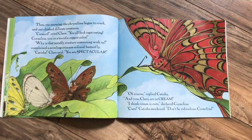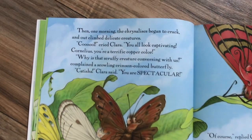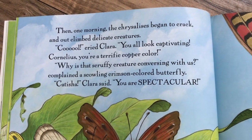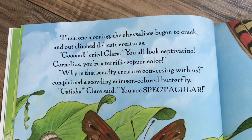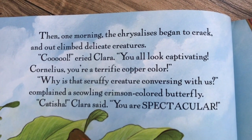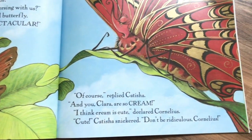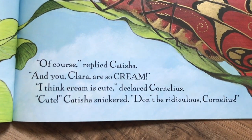Then one morning, the chrysalises began to crack and out climbed delicate creatures. 'Cool,' cried Clara. 'You all look captivating. Cornelius, you're a terrific copper color.' 'Why is that scruffy creature conversing with us?' complained a scowling, crimson colored butterfly. 'Ketisha,' Clara said. 'You are spectacular.' 'Of course,' replied Ketisha. 'And you, Clara, are so cream.' 'I think cream is cute,' declared Cornelius.